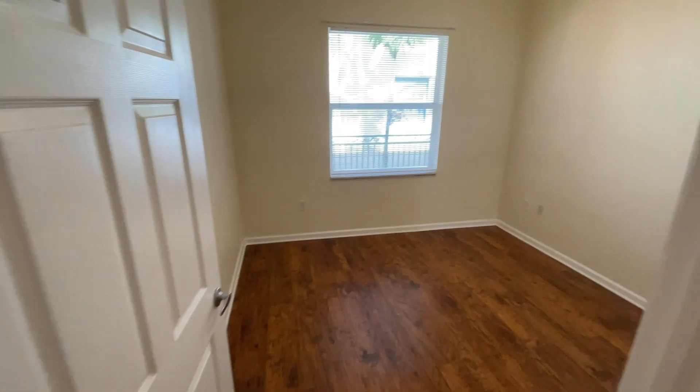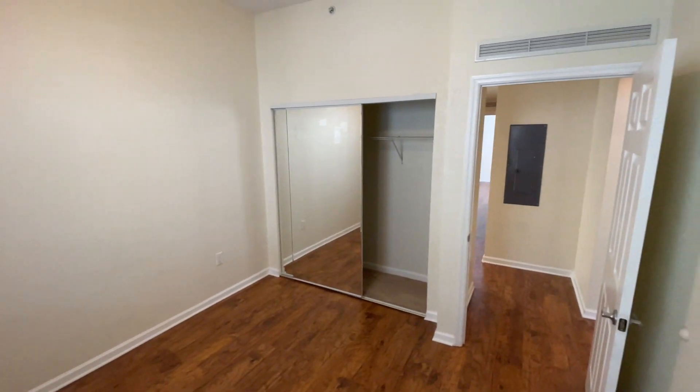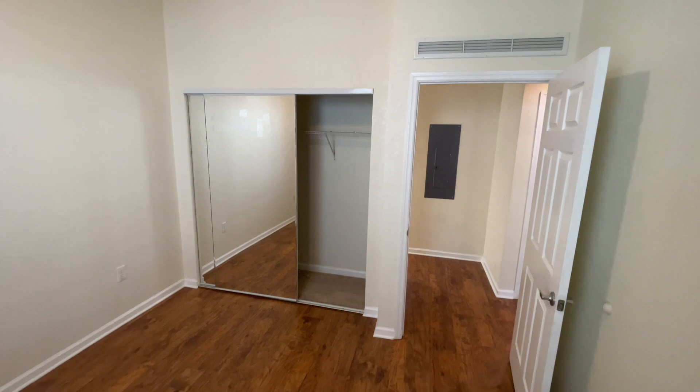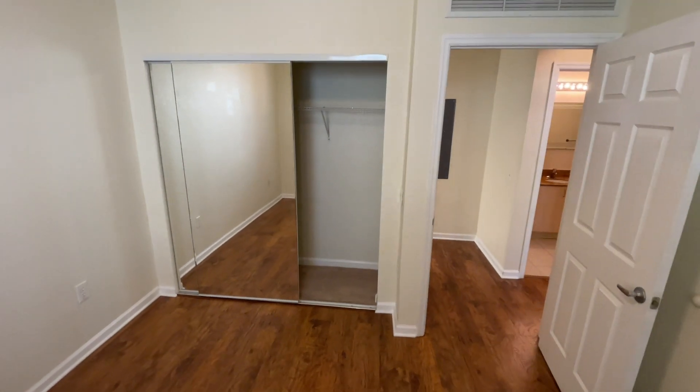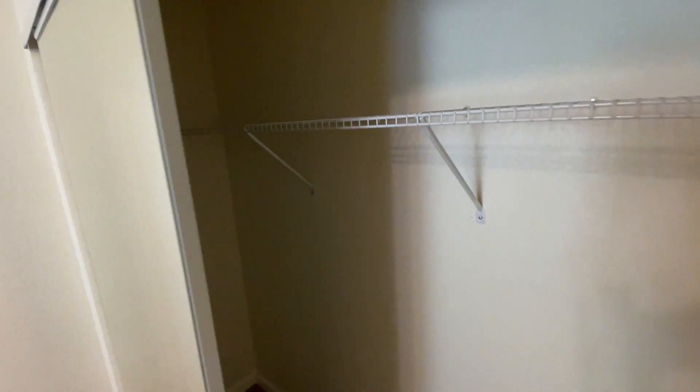Immediately to my right is the first guest bedroom. These bedrooms are a nice size. My ceilings are probably — I'm going to say off the top of my head — maybe about 12 to 15 feet. So there's plenty of space; it's pretty nice as well.